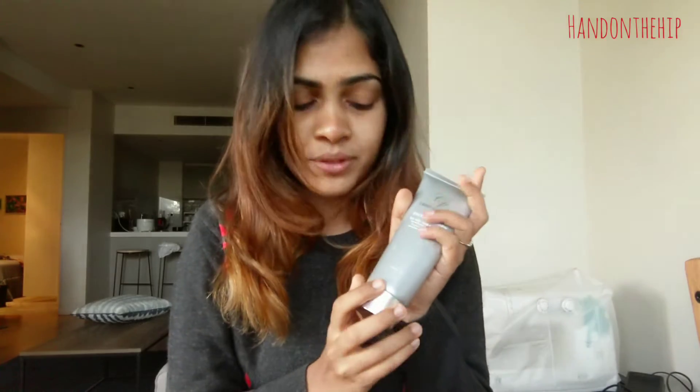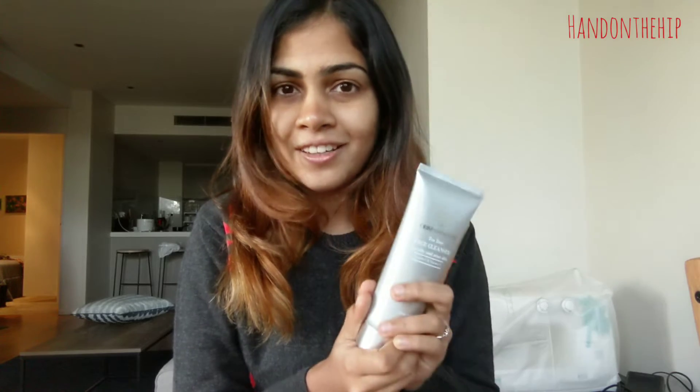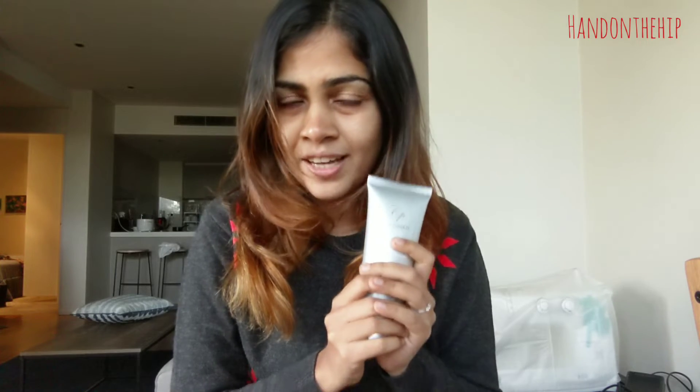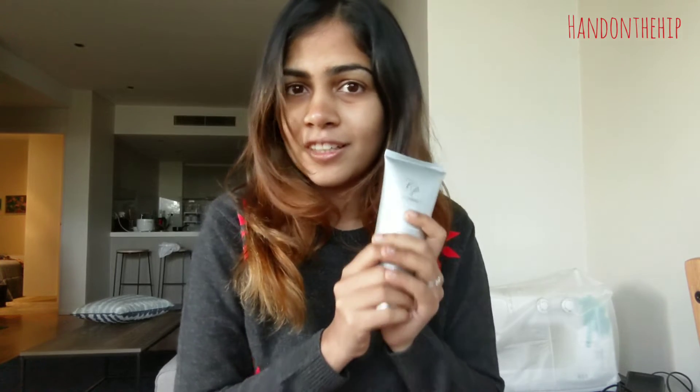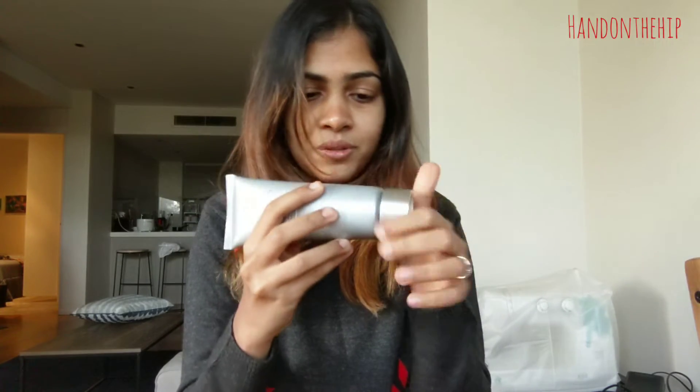Since it's got tea tree oil in it, I am not at all apprehensive about using this, because tea tree has anti-inflammatory properties and it's really great for the kind of acne I've had in the last few months. Let me just show you what the consistency of the product looks like.